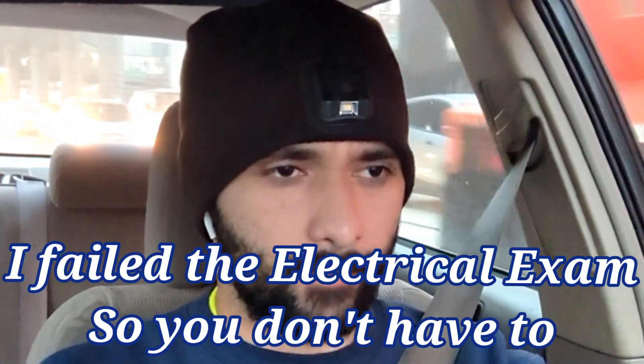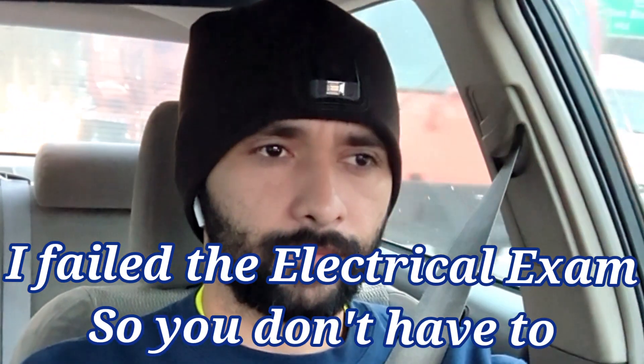Hey, what's up my electricians? This is Ruben, aka The Young Electrician, and today I'm going to talk about how I failed the journeyman exam so you don't have to. I want to share with you guys what my experience was. Some of you guys are getting ready to take the test, and maybe you're a little intimidated, or maybe you don't know what it's going to be like and you need a little bit of encouragement. As one who has gone beyond the curtain to the other side, and has both failed and passed the journeyman test, let me share with you guys what I experienced.